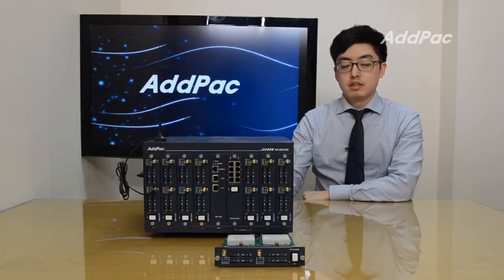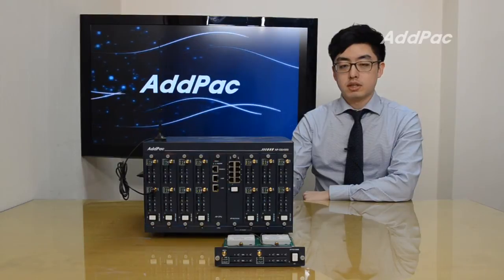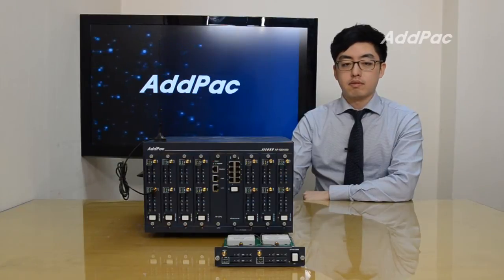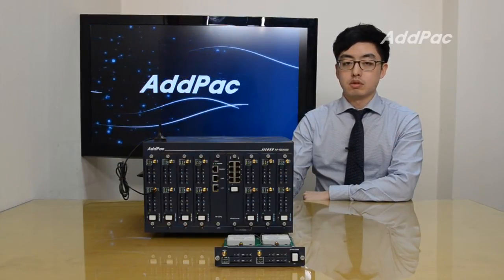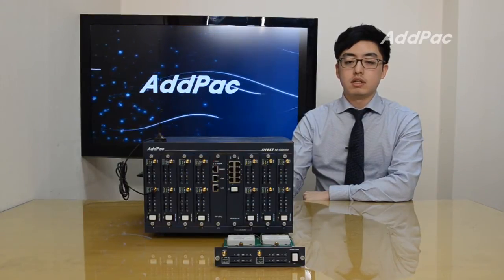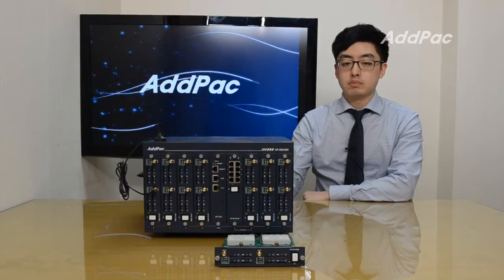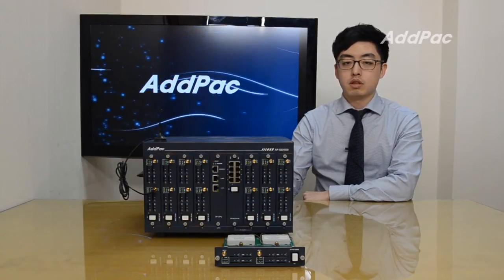Hi, my name is Glenn. Today I'd like to introduce you to a new cutting-edge GSM gateway, APGS4500. This gateway is capable of providing various call scenarios using GSM digital analog modules. APGS4500 uses the state-of-the-art technology of voice compressing algorithm and unique quality-of-service procedure of ADPAC to maintain the maximum quality of voice.